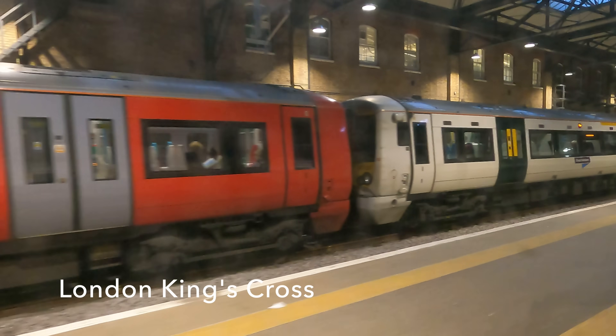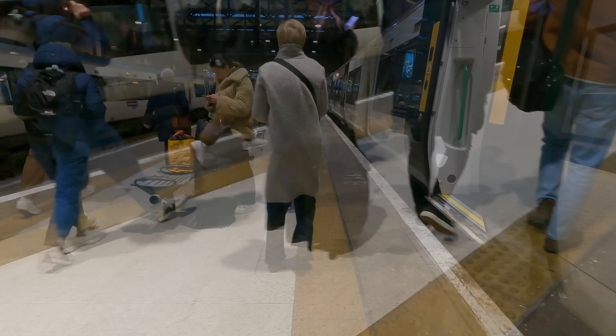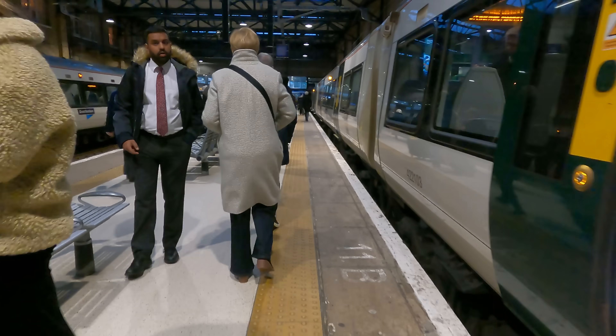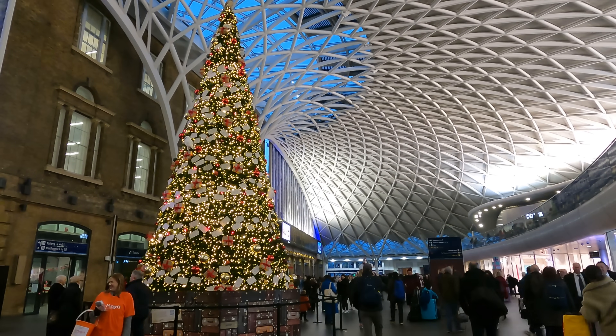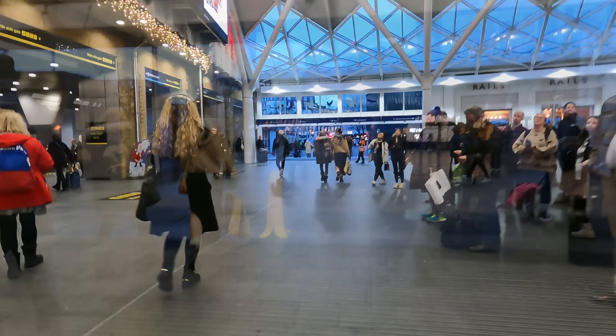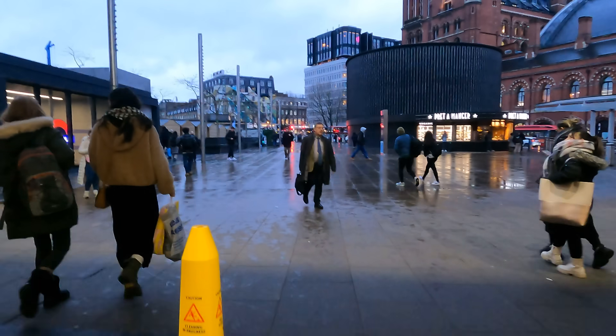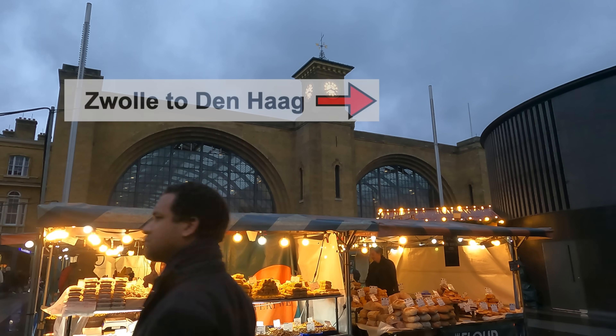And we enter the platforms at Kings Cross spot on time. Thank you very much for watching, and I hope you've enjoyed this little run through the flatlands of the East Anglian Fens with Great Northern. If you have, do check out some other trips on the channel — there are now over 100 to choose from. And if you've not yet seen how I travelled through the flatlands of Flevoland in the Netherlands, then just click here.